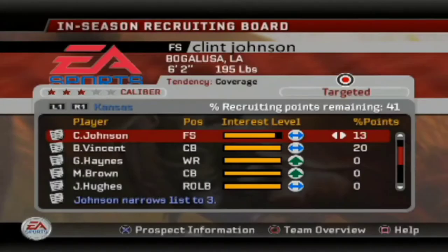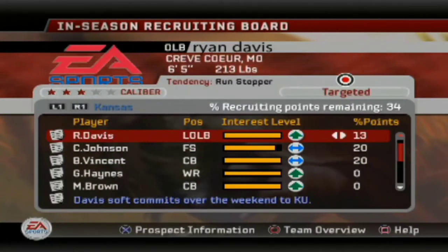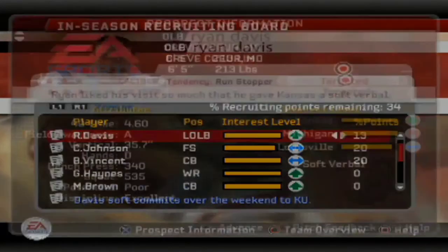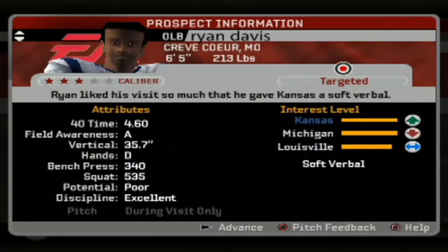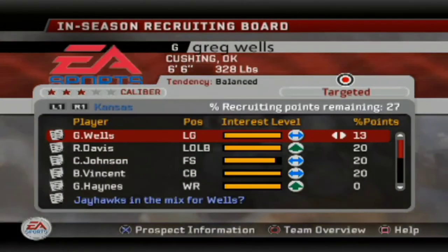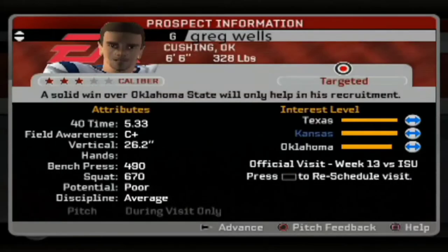Clint Johnson is definitely going to play a huge factor in the secondary. Next up, Ryan David — a 6'5 215-pound outside linebacker, nice speed. We're beating out Michigan and Louisville for him. Like I said, we're going to need speed and strength.